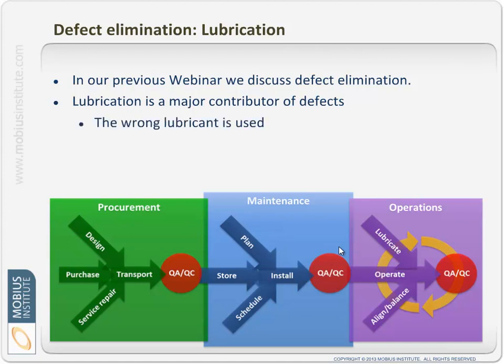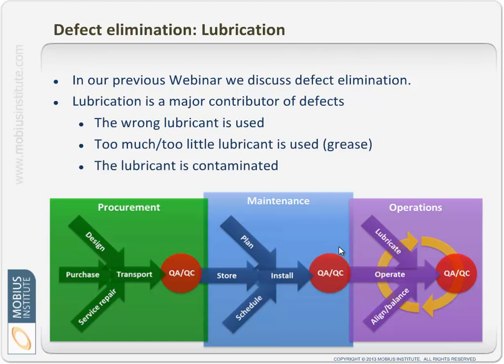When looking at how we eliminate contaminants, we can examine each element to see where lubricants can get in. Number one: is the wrong lubricant being used? Is there too much or too little — particularly in the case of grease? When thinking about the purchase, transportation, storage, installation, commissioning, and operation of the machine, the frequency with which you lubricate or replace the lubricant is all very important, particularly when it comes to contamination control.